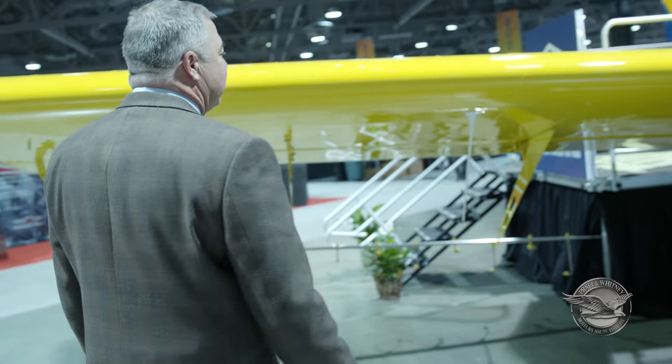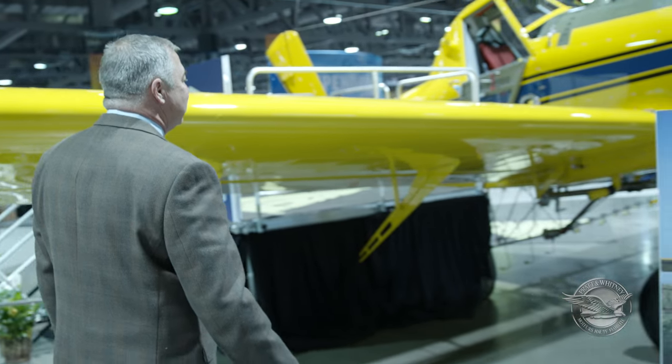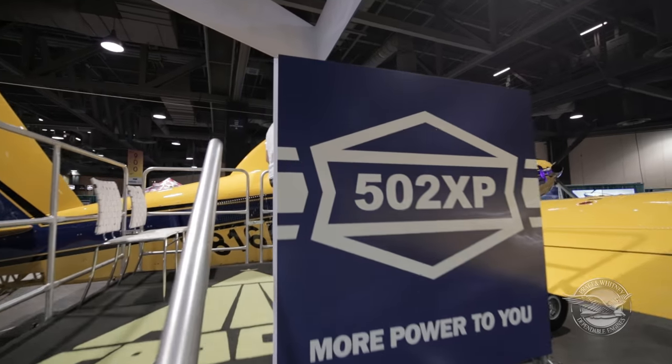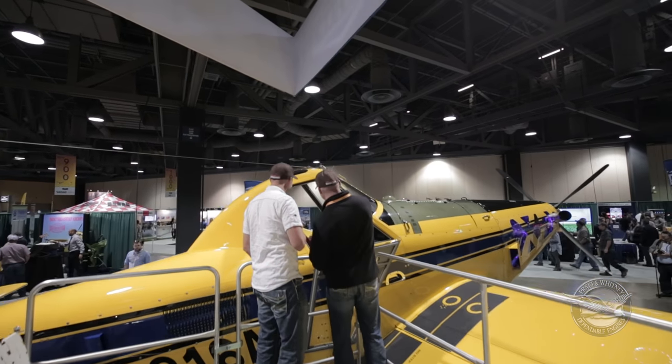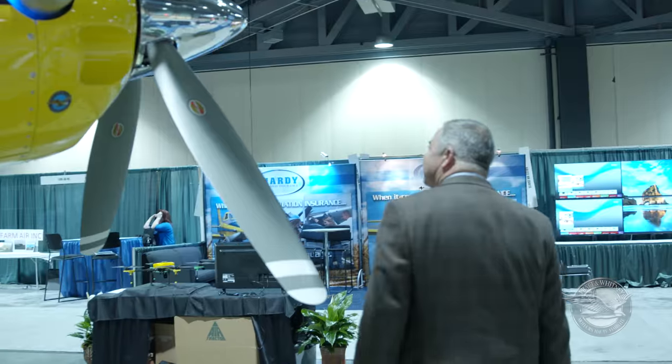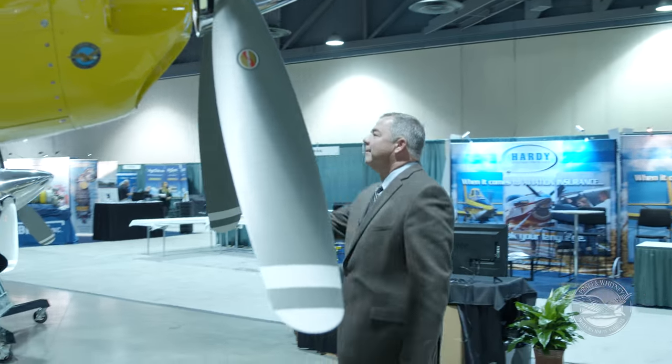The 502 XP that you see behind me is our latest FAA-certified airplane. It's based on the immensely popular 500-gallon AT502B airplane, with a larger PT6-140AG Pratt & Whitney engine spinning a four-bladed propeller for more power and more performance for our pilots and customers.